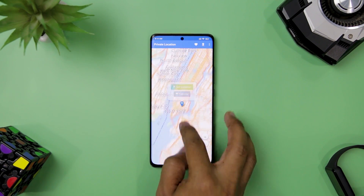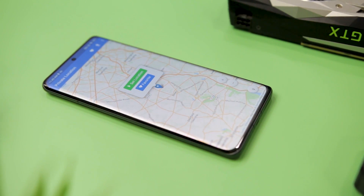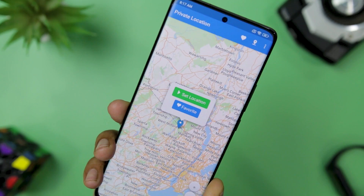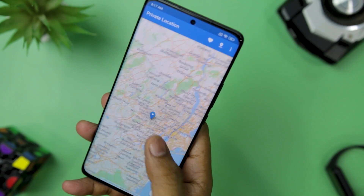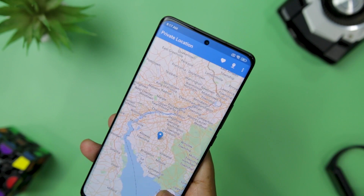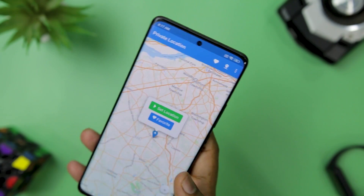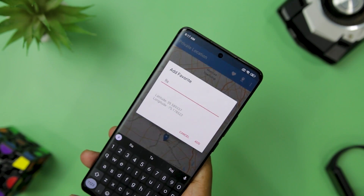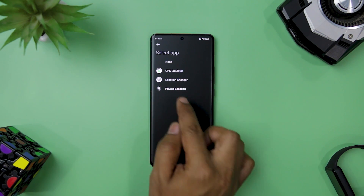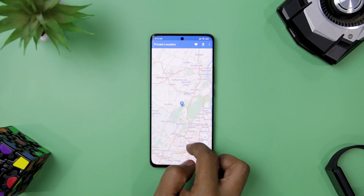Next up, we have Private Location. If you are looking for a simple and effective way to spoof your location and protect your privacy, you might want to try this app. It lets you set your location to anywhere in the world and works for both GPS and network location. You can also change your location randomly every few minutes for an added layer of security. The app uses an open-source map library that does not rely on Google Maps, so you can avoid their tracking as well. You can save favorite locations, enter coordinates manually, or find your current location. The only setup required is enabling developer settings and setting the app as the mock location app.